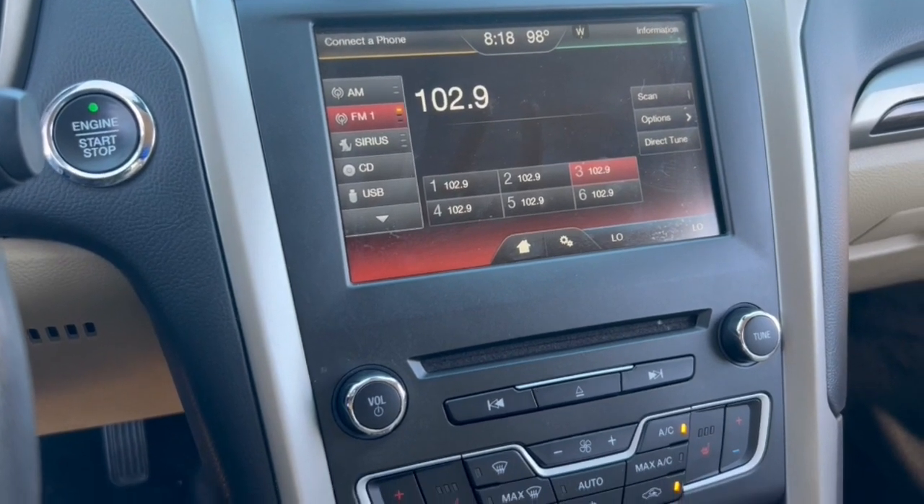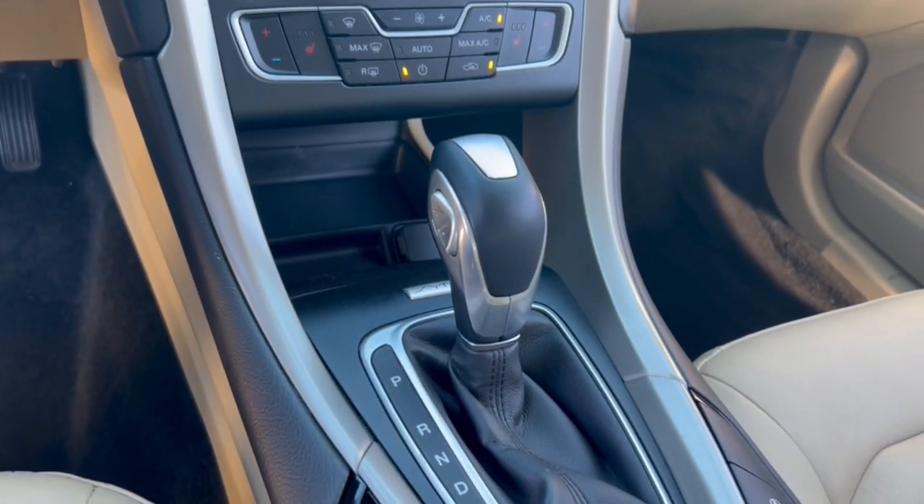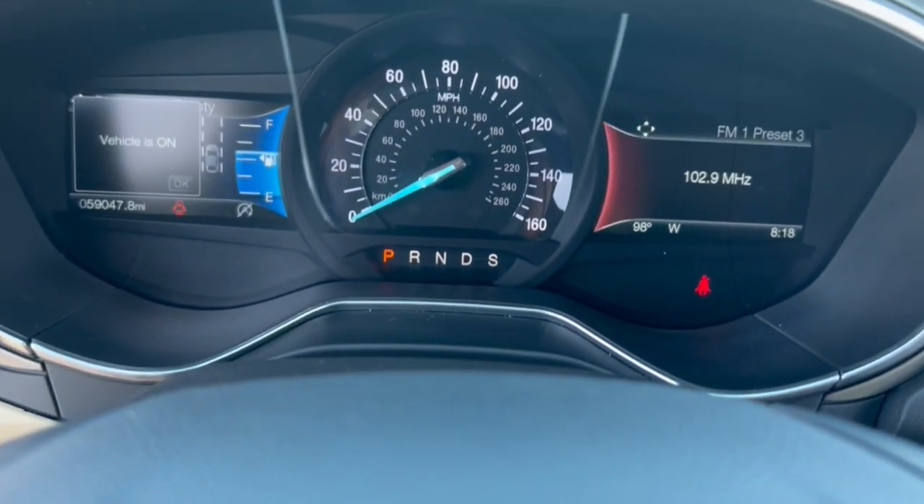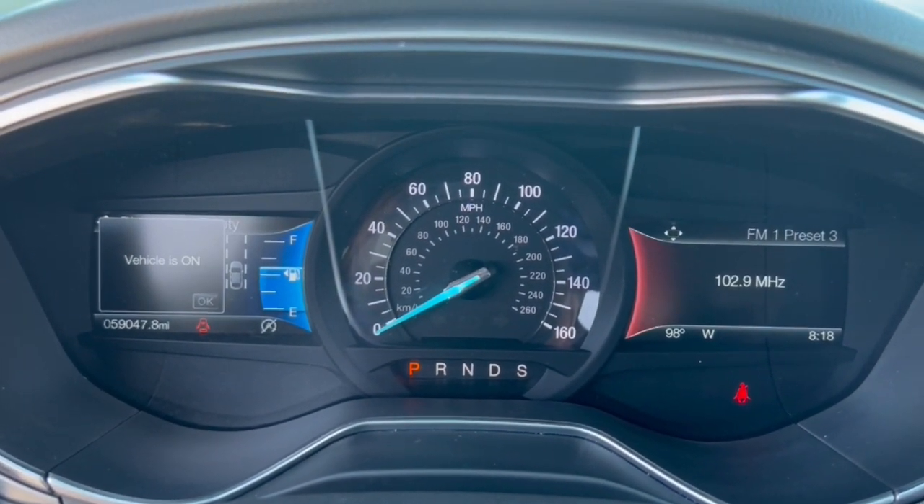Take control of the daily commute in smart style. This sporty Fusion is waiting, and our team is standing by to give you an outstanding test drive experience. Stop in today.